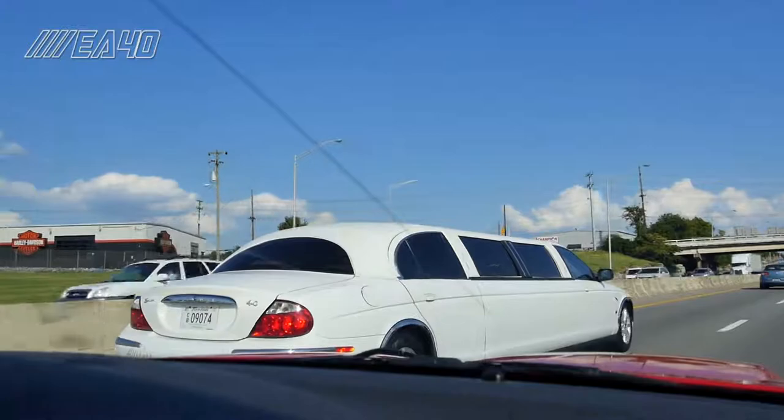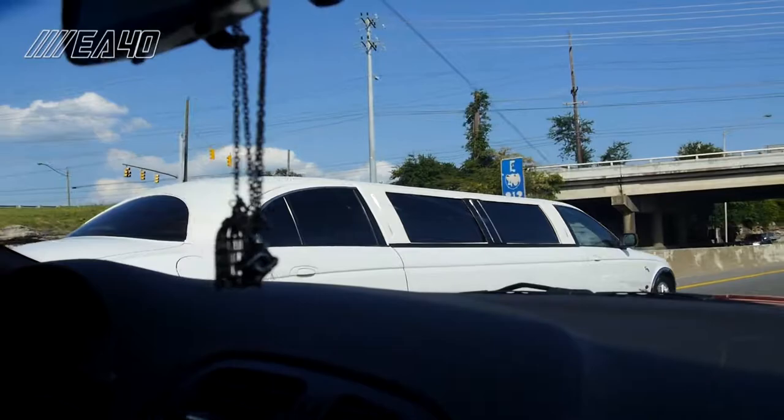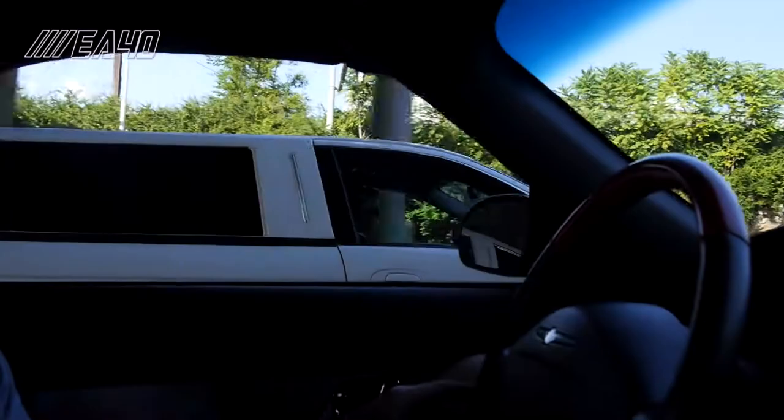Up to the left we have a Jaguar S-Type, it's the extended wheelbase version. Let's go bro. Smoked him.